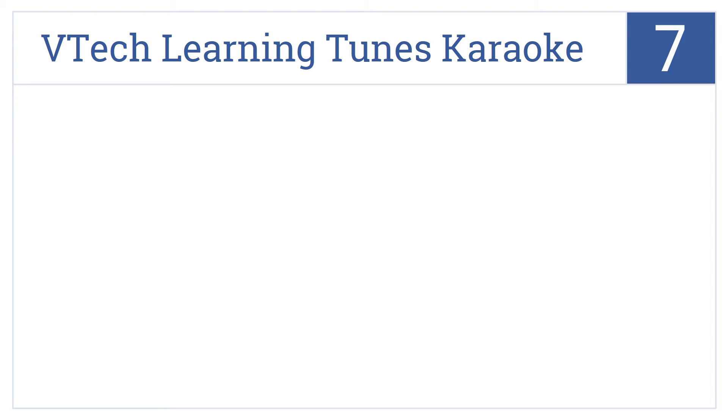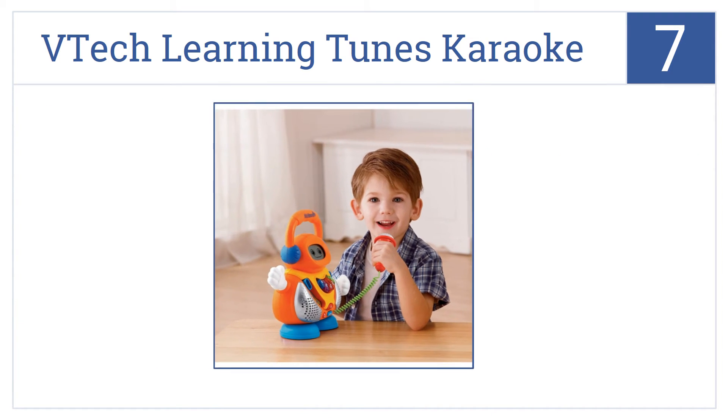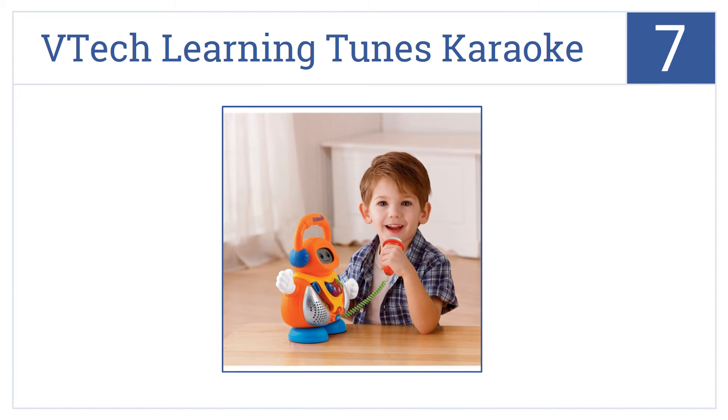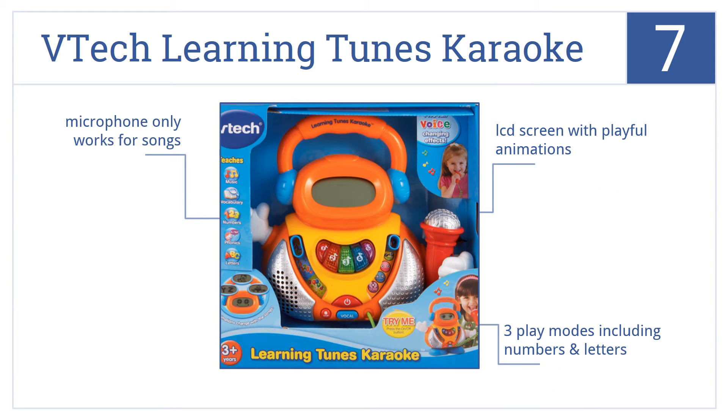At number 7, the VTech Learning Tunes Karaoke includes a working microphone that allows children to sing along with 15 different songs and even alter their voice with fun effects. It features an LCD screen with playful animations and three play modes including numbers and letters. However, the microphone only works for songs.